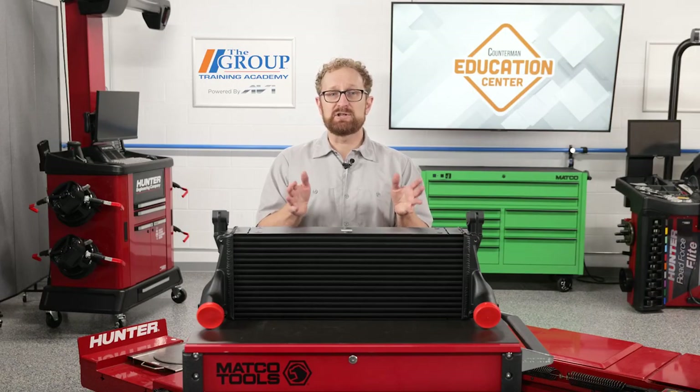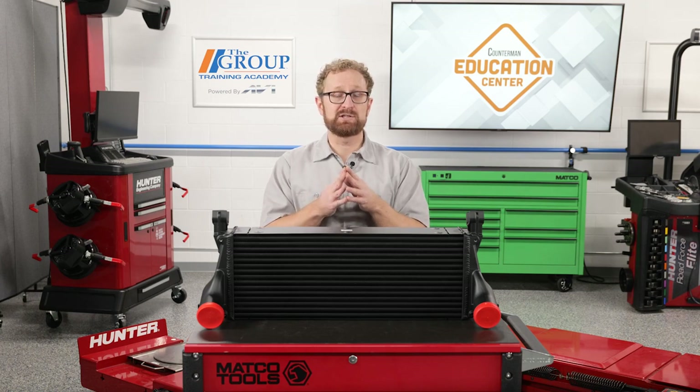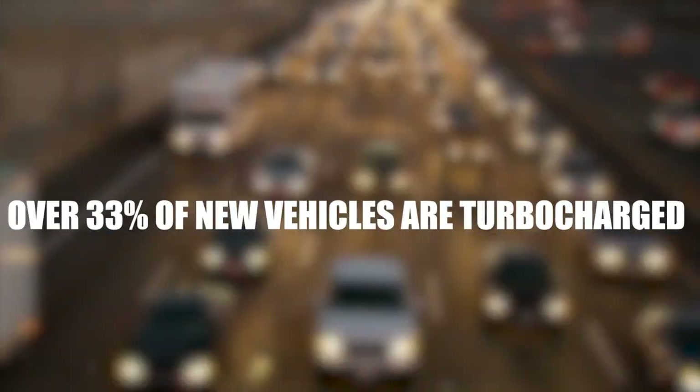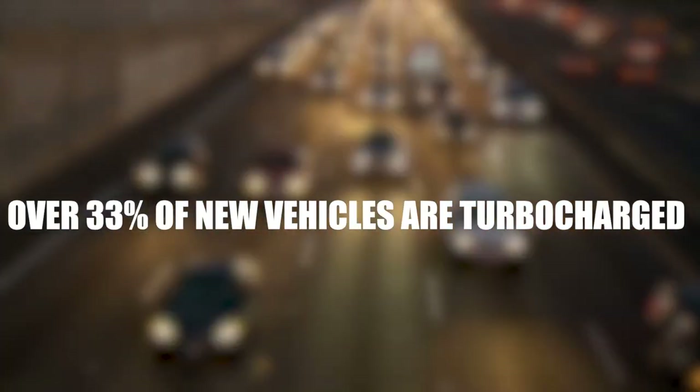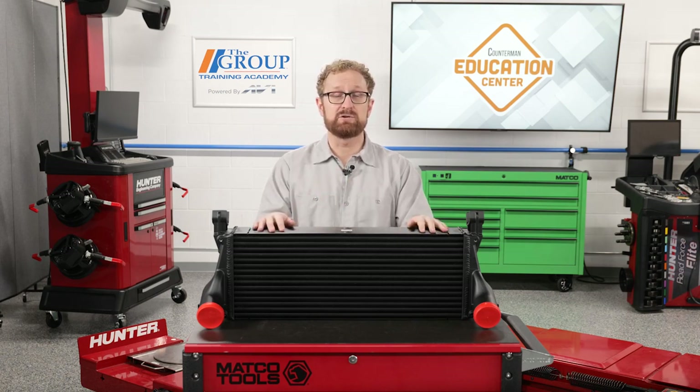The percentage of light duty vehicles equipped with turbochargers continues to grow and the trend shows no signs of slowing down. Today over 33 percent of new vehicles are turbocharged. As millions of turbocharged vehicles hit the sweet spot for turbo system failures, there should be plenty of sales opportunities for related components such as intercoolers. I'm Josh Cable — thanks for watching.